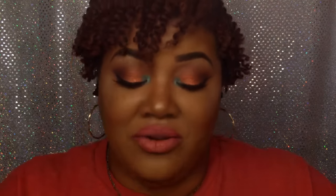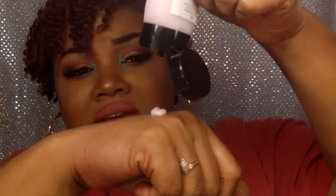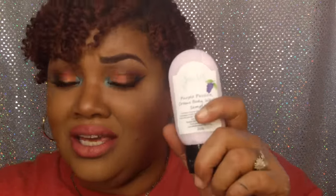The next thing I got is the Purple Passion Cream Body Wash sample. It is very, very nice — super super creamy. This is my first time using a cream body wash and I really like it. The smell is fabulous; I smell grape and maybe a little lavender, but it's very very nice and lovely on the skin.